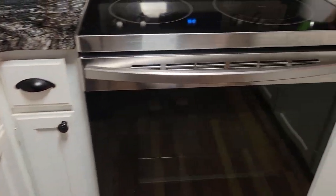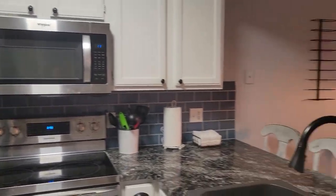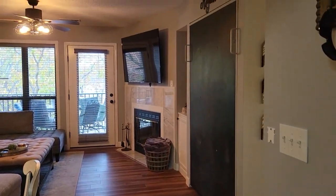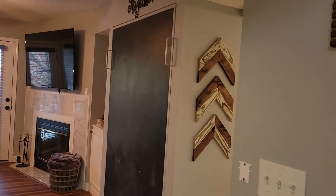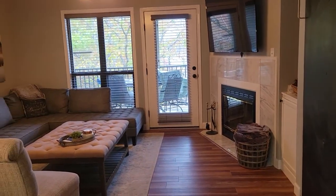We have granite counters, blue subway tile, vinyl plank flooring, which is ideal for vacation rental. Right there is a Murphy bed — it's got chalkboard paint on it, but it does pull down to be a full-size bed.